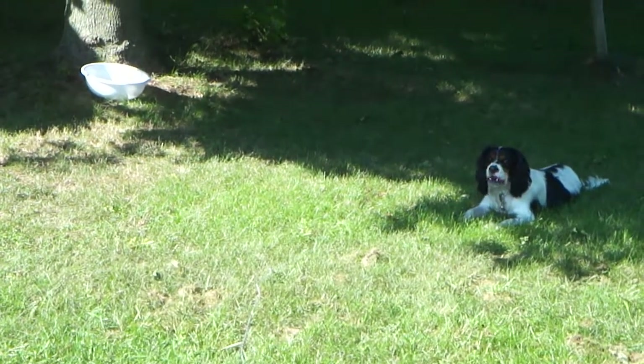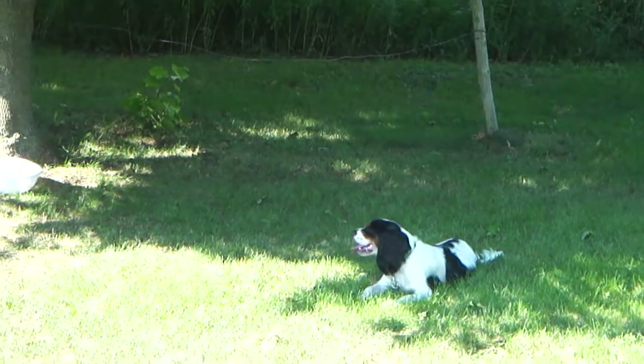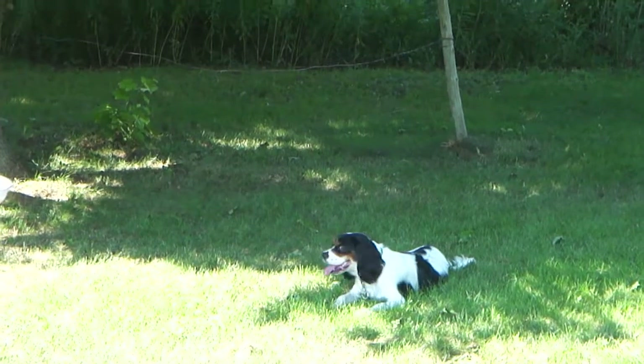It's important to always supervise your dog when he or she is outside to make sure everything's A-OK. Ellsworth, because he loves being outdoors, gives all of his gear his paw of approval, and he hopes to see you at Paws in the Park on September 10th.